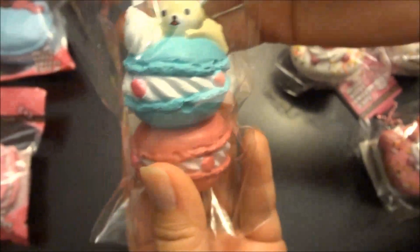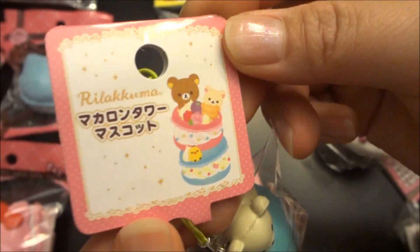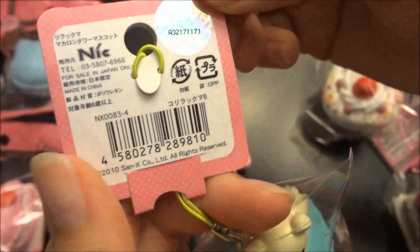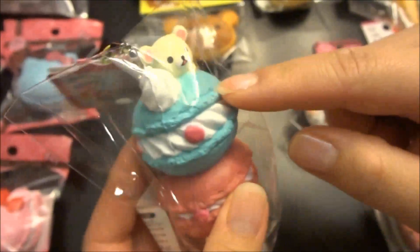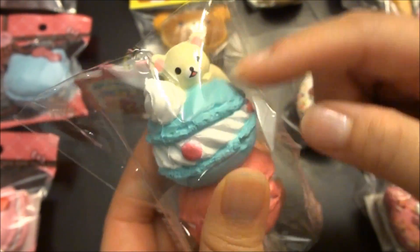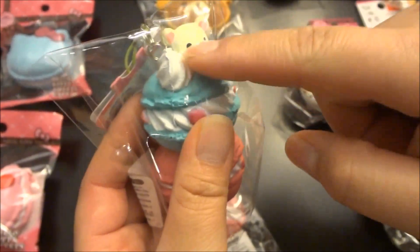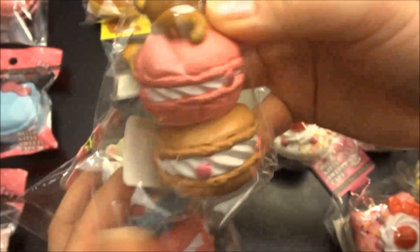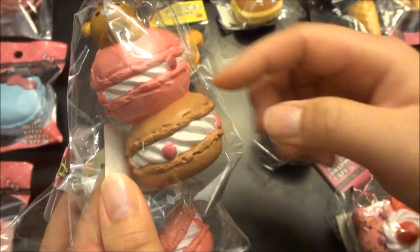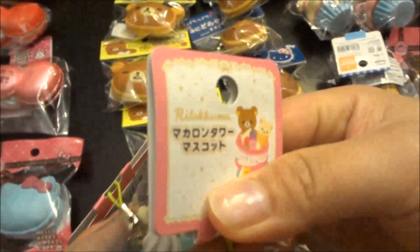It's the Rilakkuma Tower and you can see the packaging is super cute. In the back it's San-X licensed. This is the pink and kind of blue color macaroon with the Rilakkuma on top with the whipped cream decoration. And this one has a Rilakkuma on top with the strawberry and chocolate macaroon. It comes with a stretchy cell phone strap.